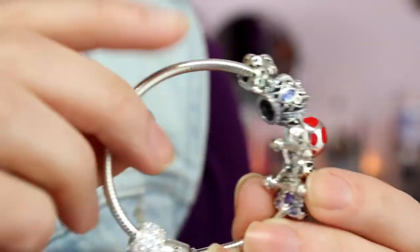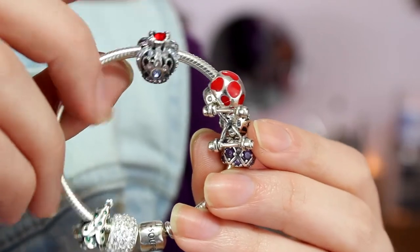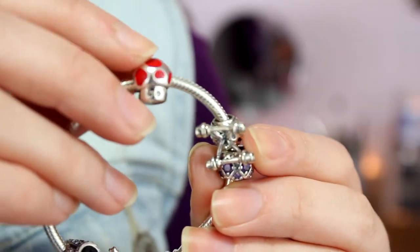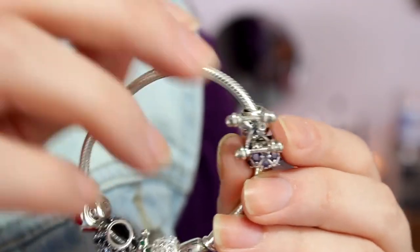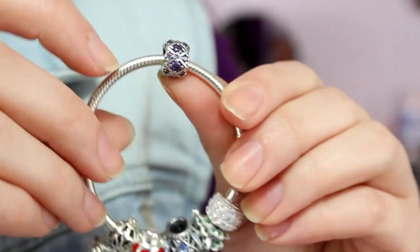I really do like this company. I think it's such a great alternative to Pandora — it's way cheaper and it's still super cute. I don't have any cons to say. I have had this for about two weeks now, and some of the charms have dropped multiple times, but none of them have scratched or broken, and none of the rhinestones have come off. So that's really good.